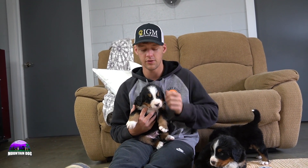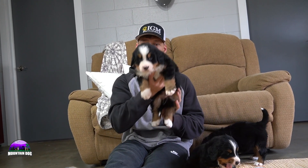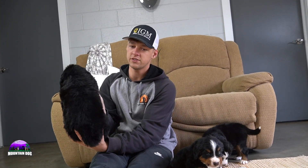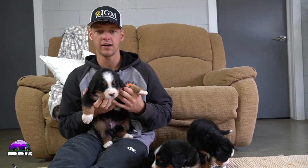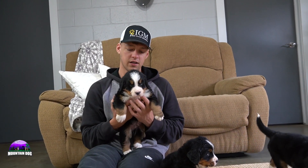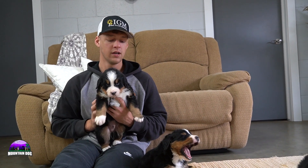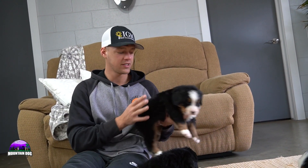Con has a nice blaze coming through in between the eyes, tan points on the face, white socks in the back, and a white tip tail — no Swiss kiss, just a very nice look. He's a bigger, bulkier guy and pretty chill overall — pretty laid back, calm, and collected. They're just starting to come out with their personalities.